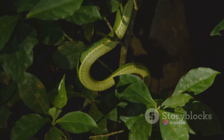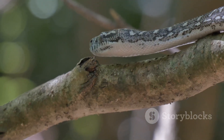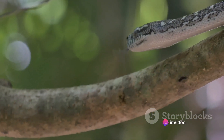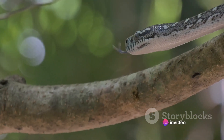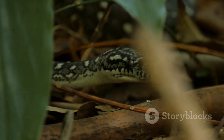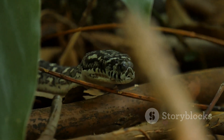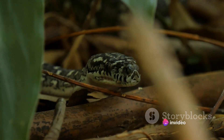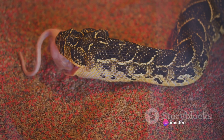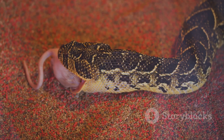Their elongated, flexible bodies allow them to navigate through a variety of terrains with ease, be it the dense jungle floor or the open desert sands. This versatility gives them access to a wide range of habitats and prey. Their forked tongues, constantly flicking in and out, are not just for show. They're a critical part of the snake's sensory system, picking up chemical cues from the environment that help them locate potential prey. But the hunting methods of snakes are not one-size-fits-all — different species employ different strategies, each as intriguing as the next.